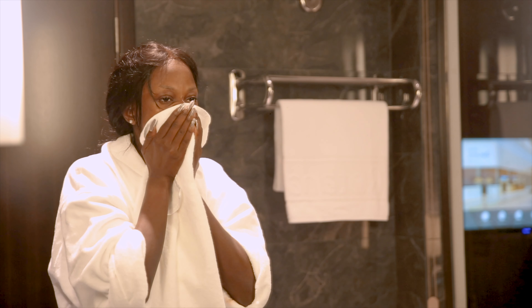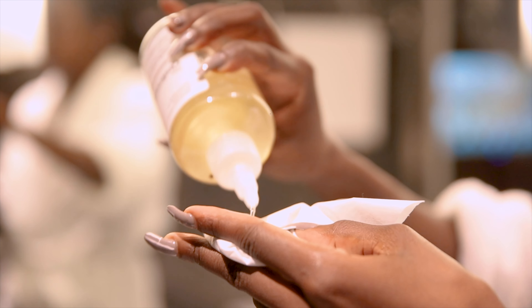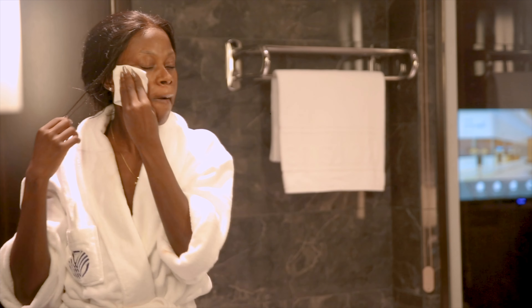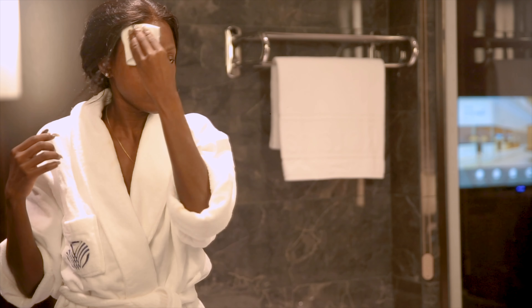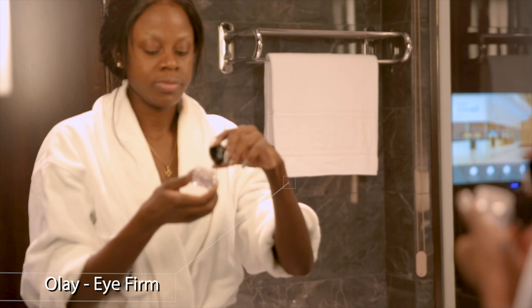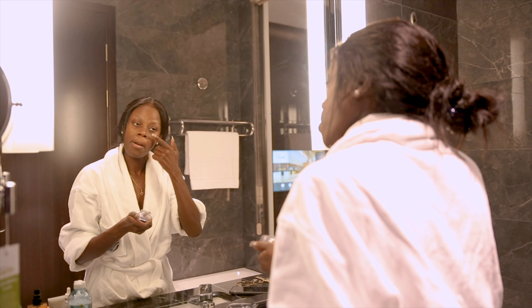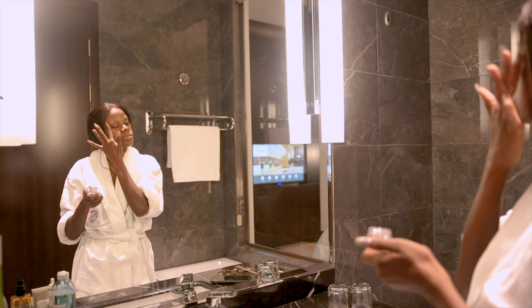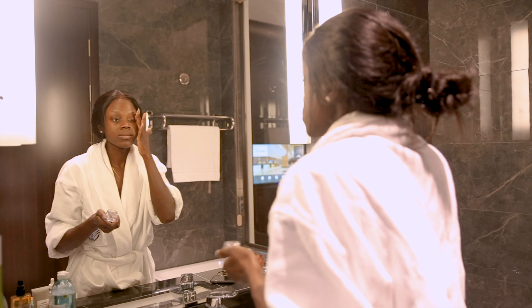I honestly swear by The Ordinary Glycolic Acid 7% as my go-to exfoliating toner — it has helped a lot with my skin texture and overall given me the glow that I actually deserve. Eye cream, because we are all about aging with grace up in this channel. Also, I intend to stay 22 forever, and additionally, Black don't crack, yo.